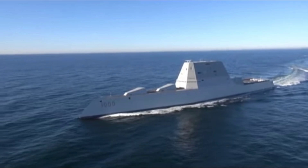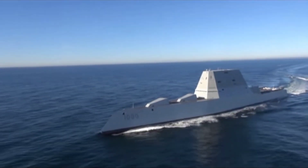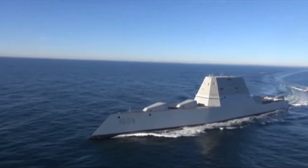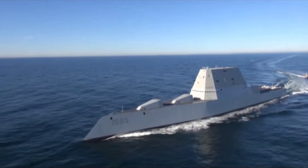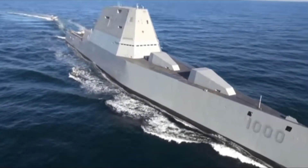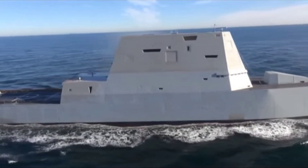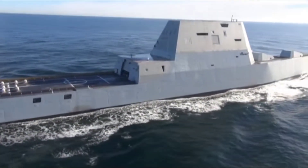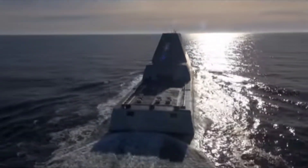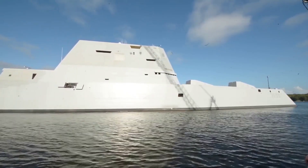Sensors and electronics: the Zumwalt-class destroyers are equipped with an array of advanced sensors and electronics that enable them to gather and process vast amounts of information. The SPY-3 multifunction radar provides exceptional surveillance and target tracking capabilities. Additionally, the AN/SPY-6 air and missile defense radar enhances the ship's ability to detect and counter incoming threats, including ballistic missiles. These sensors are complemented by a sophisticated combat system that integrates data from various sources, allowing the crew to make informed decisions in real time.